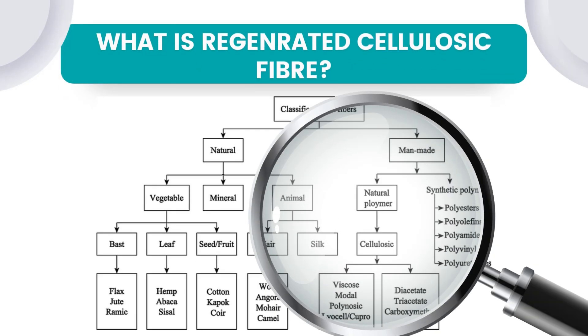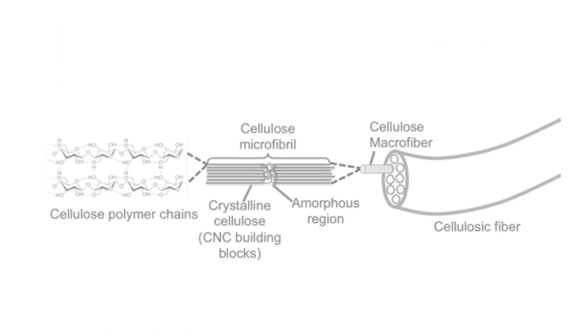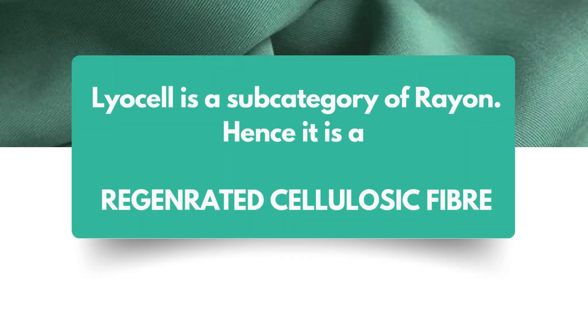Before we start, what is a regenerated cellulosic fiber? In the classification of fibers table, it comes under the man-made fiber section, but it is a natural polymer. The basic building block for it is cellulose, like any other natural fiber. Rayons are specifically manufactured by extracting cellulose from natural resources like wood pulp, which is then chemically treated and extruded into yarn, hence forming a regenerated cellulose yarn. Lyocell is a subcategory of rayon, hence it is a regenerated cellulosic fiber.